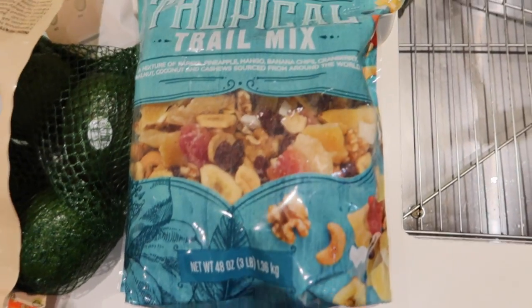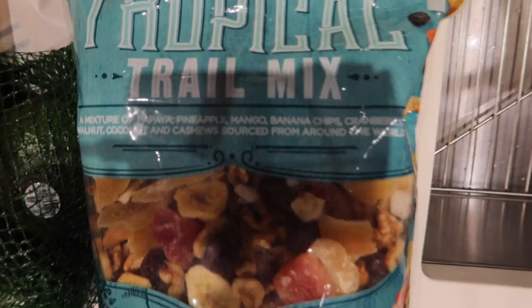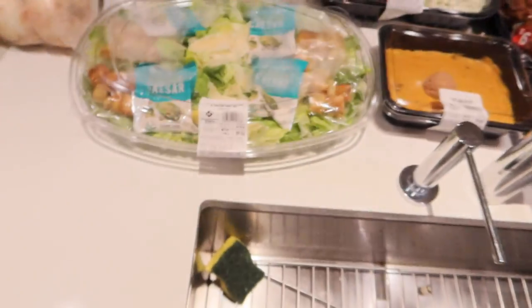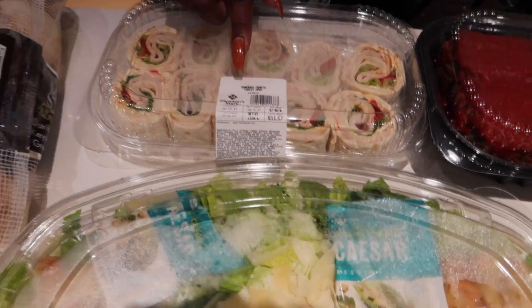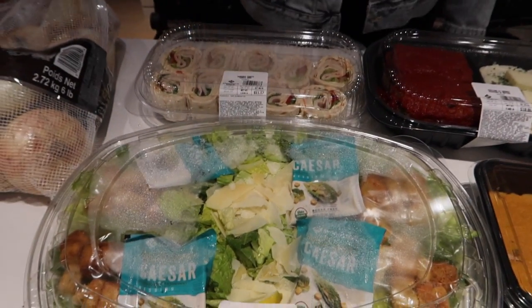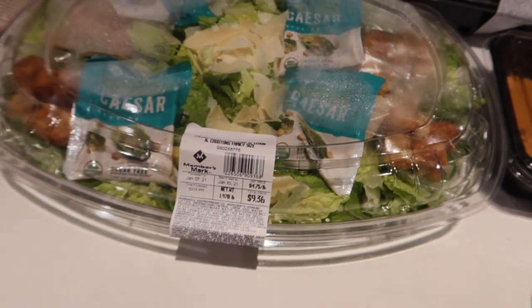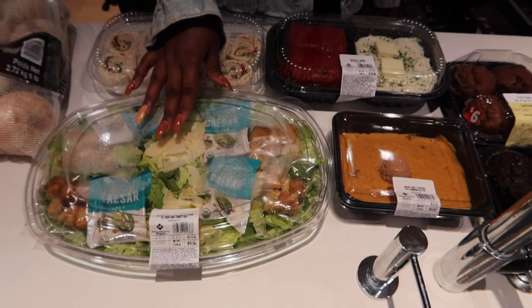The last fruity snacky item is a tropical trail mix from Sam's Club — a three-pound bag. Now let's hop over to the ready-made section. Since we're going to the beach tomorrow, this will be our lunch: sun-dried tomato turkey wraps. For a family of three, that's not bad — eleven dollars for lunch, plus we'll take the fruit with us. Tonight is salad night. We have a nice family-size Caesar salad with dressing, lemon, and croutons.